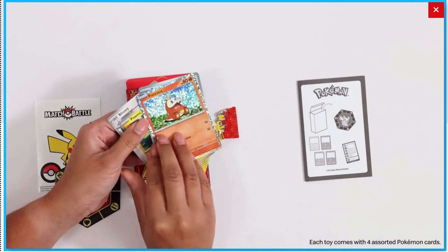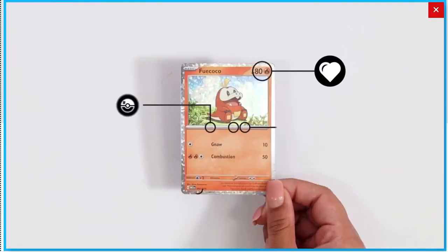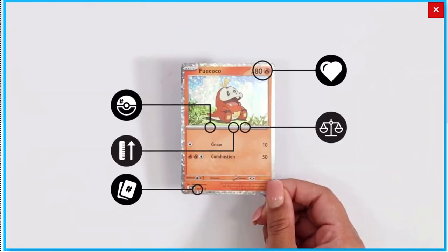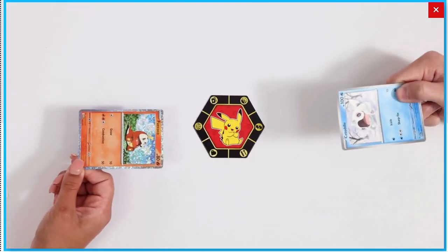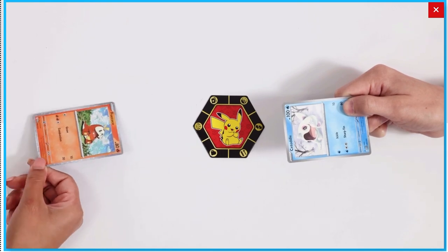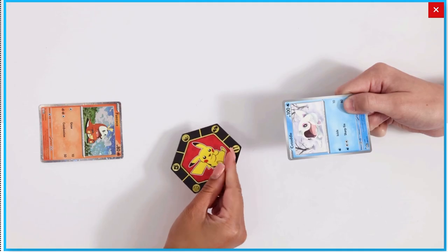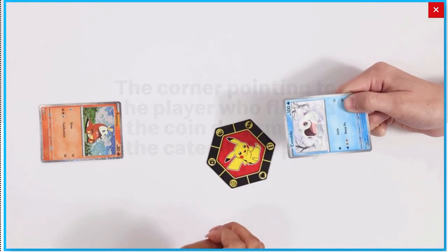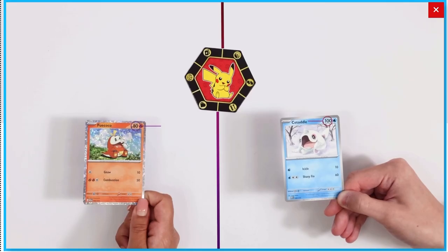We have four cards in the pack, with different energy and different attacks, and then you're going to use those in the match battle game. So you could play with an opponent and then flip the coin, which is in the middle. I feel like given that it's just a piece of card, it's a little bit hard to actually flip it. But I'll be getting the full set soon and then I'll try it out if you guys want.